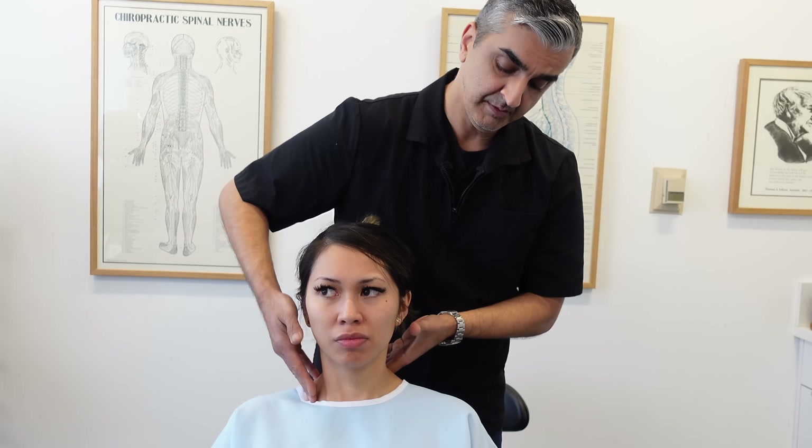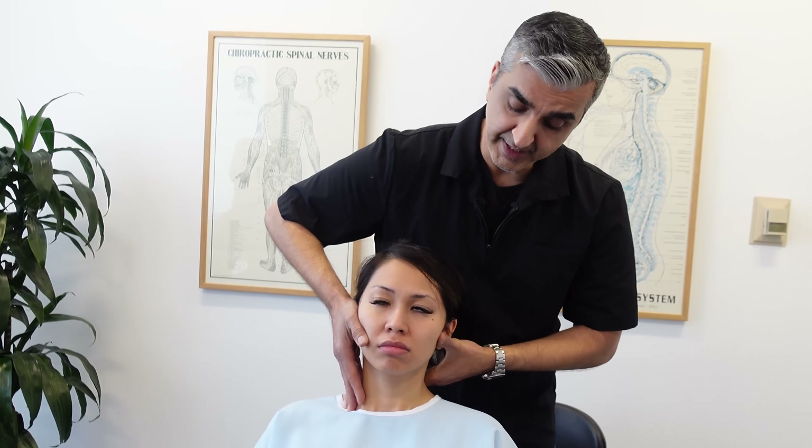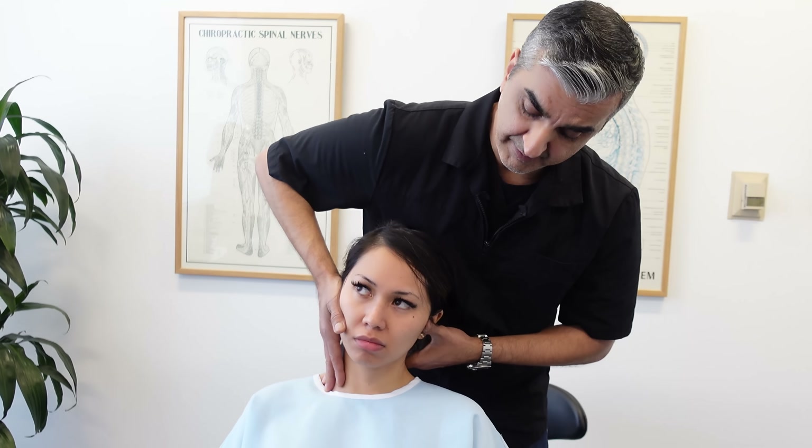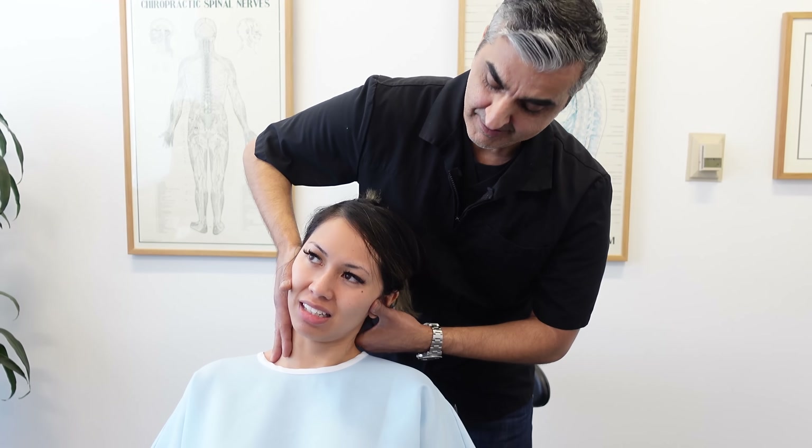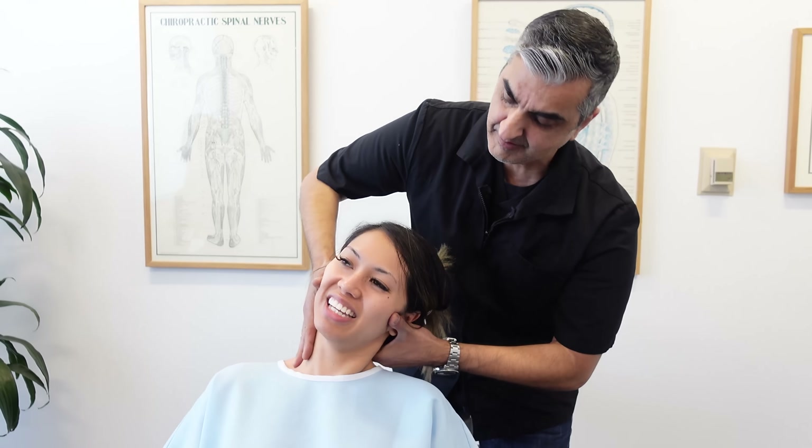Nice and easy there. C7. Left ear down. Left ear down. High. High. Down. Home run.